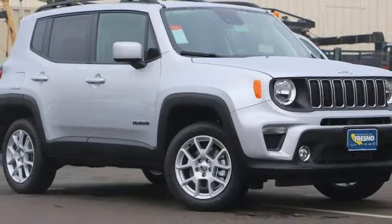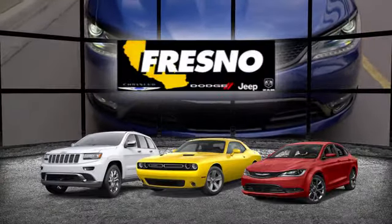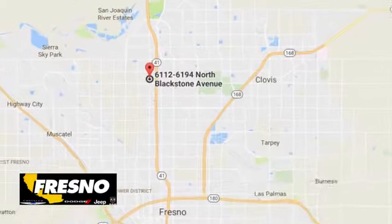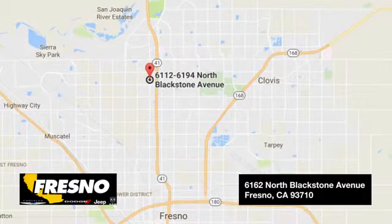See it for yourself when you take it for a test drive. Welcome to family-owned and operated Fresno Chrysler Dodge Jeep Ram. We look forward to working with you. Step in today and see what we have to offer you.